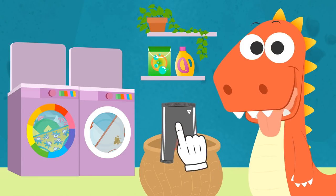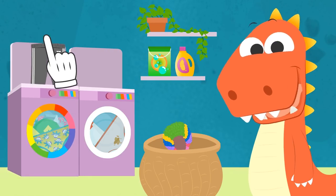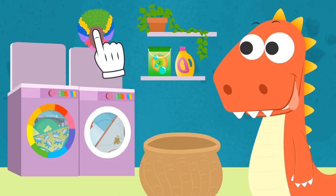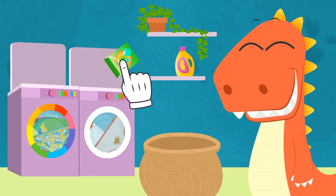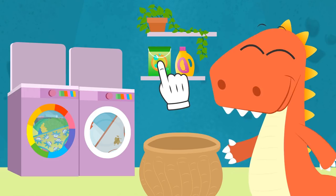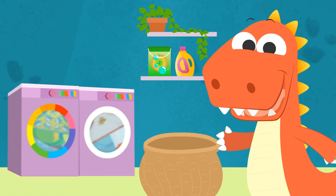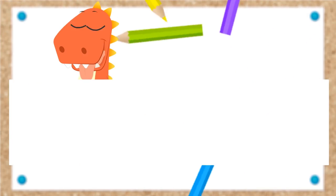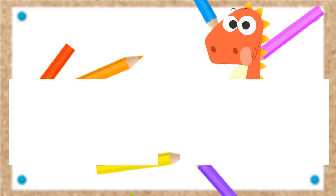What about these tracksuit bottoms? You're getting the hang of it, Eddy! Well, let's get the last piece of clothing! Your clown wig! Perfect, Eddy! See? It's very easy! And you guys, have you ever helped your parents to do the laundry? It's really fun! See you on our next video! Have a great day!